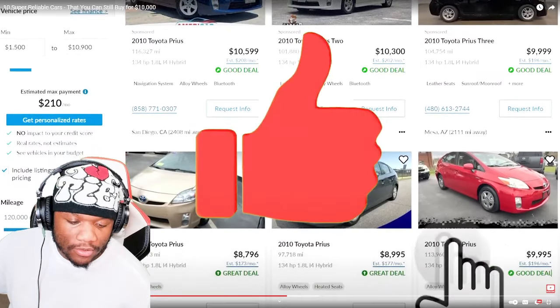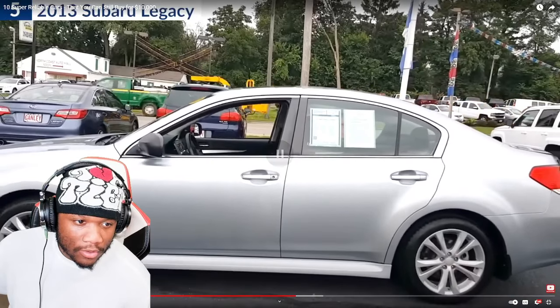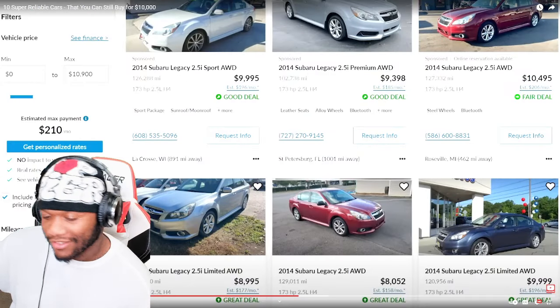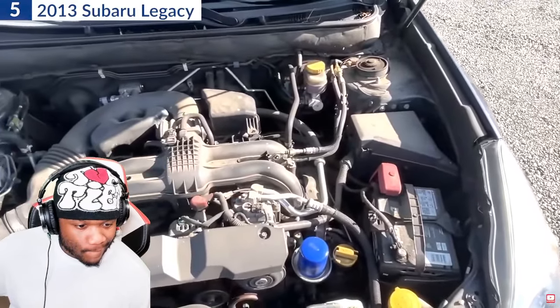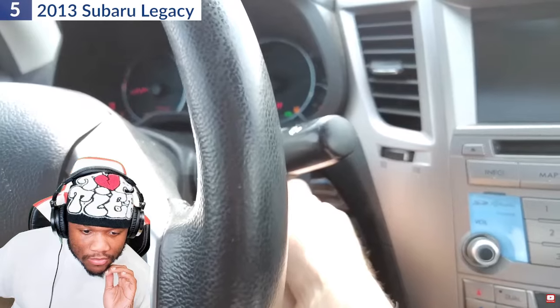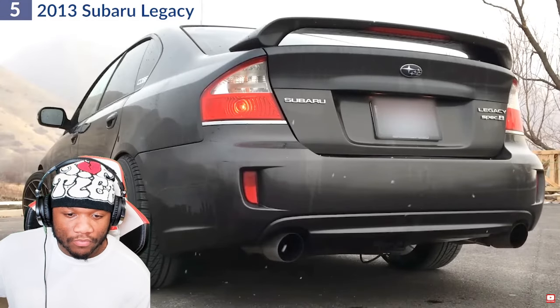Number 5: Subaru Legacy — probably the most unusual entry on this list. The Legacy would cost you just under $10,000 for a fine specimen. It comes with a 2.5-liter I4 or a 3.6-liter V6 engine, both great for daily use — the V6 particularly great for highway cruising. The Legacy would be hard to find, but if you get your hands on one, you won't have to worry about anything. These cars are built like a tank, and if you're into tuning and mods, this car welcomes them quite well.